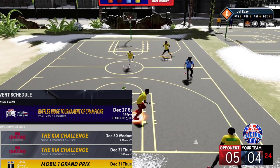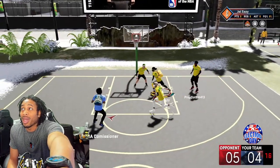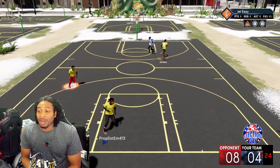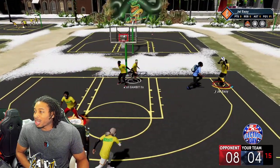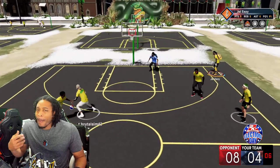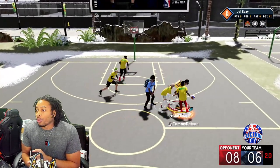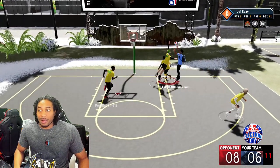We got me, Brute, and Gambit trying to do the Kia challenge, and then we got the Mobile One Grand Prix tomorrow at 5 p.m. Thankfully we get a little bit of rest because I am tired — I've been grinding on this game trying to hit legend, get these videos out, and spend time with my family. I've also been playing Call of Duty, putting up like 30 a game since they relaxed the skill-based matchmaking.